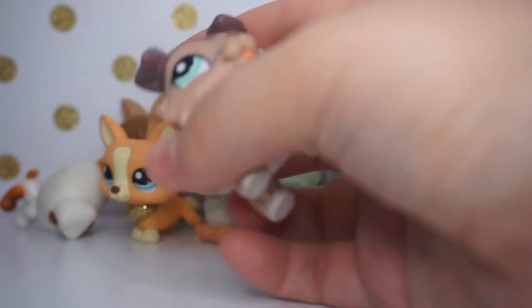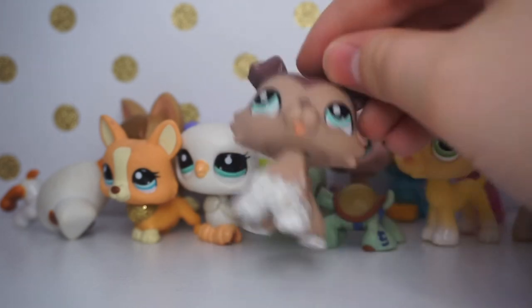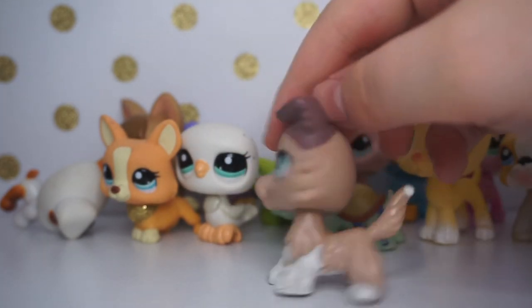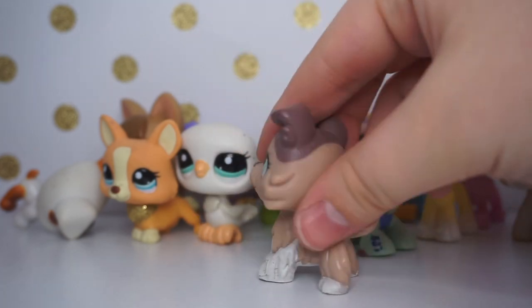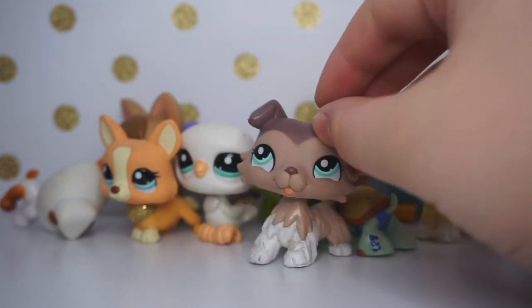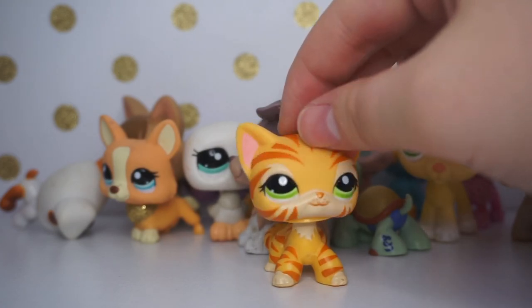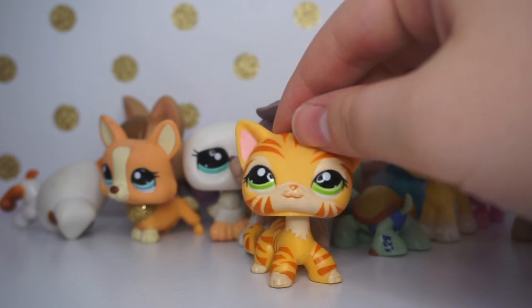The last LPS is this collie — she's really dirty and it's a double, so I'll be trading this one. She's still super cute and needs to be cleaned, but I do already have her so she'll be up for trade. That's basically it for this entire video! If you enjoyed, make sure to leave a like, comment, and subscribe. See you in my next video, bye!